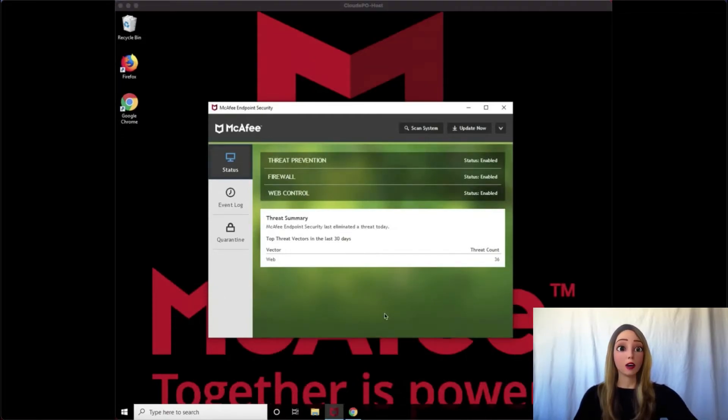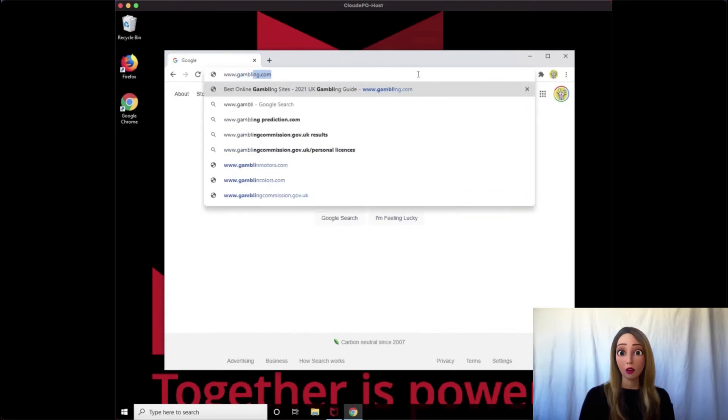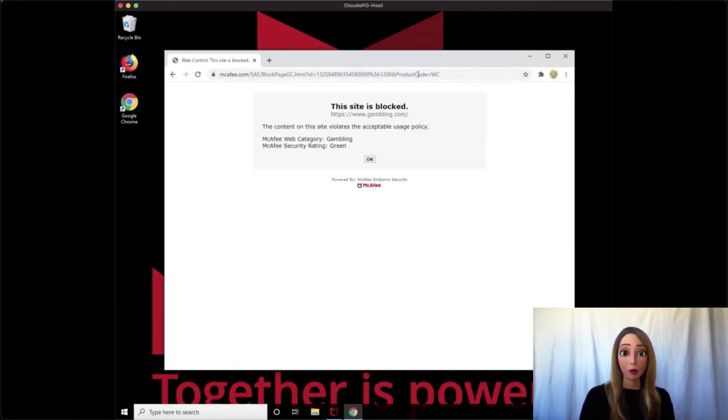Now let's watch a demonstration. We've migrated over, and we see that we have an unsuspecting worker trying to take a few minutes to do a little gambling at work. Once he goes to his favorite site, we see that he receives a warning page. We'll let him finish typing it in. And there's his warning page, alerting him that he's accessing a site that violates policy.